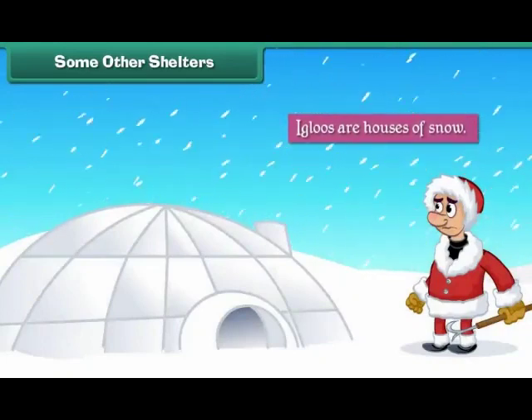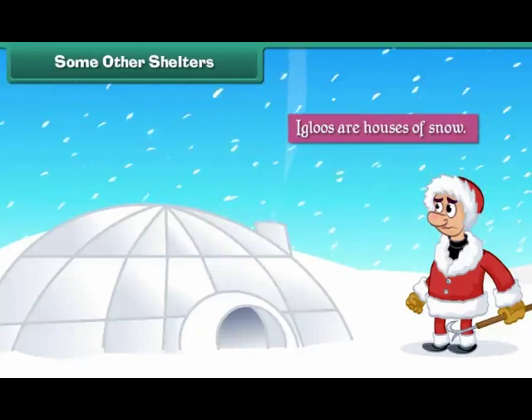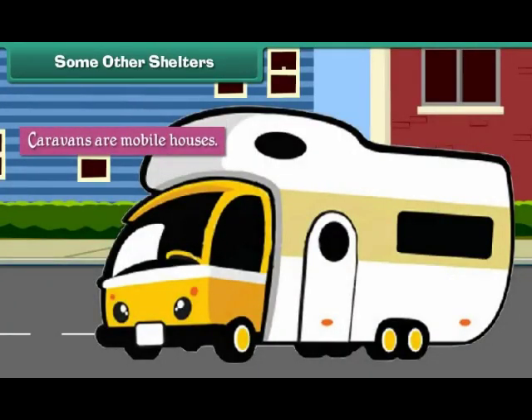Igloos are houses of snow. They are made by Eskimos. They are found in Greenland. Caravans are mobile houses. Such houses have wheels and can move from one place to another. They are used by gypsies who wander from place to place.